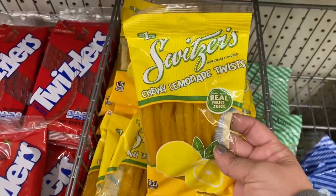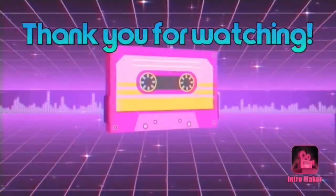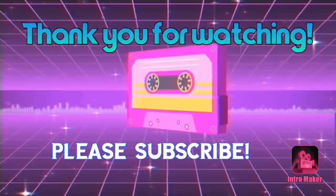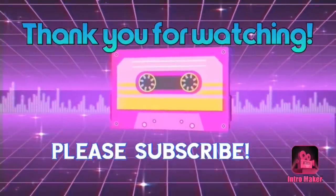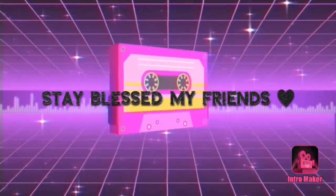One random new food item: chewy lemonade twists — I don't recall seeing that before. And that's going to do it for today's video, guys. Hope you enjoyed, and I will see you all very soon. Until the next video, stay blessed my friends — I love each and every one of you!